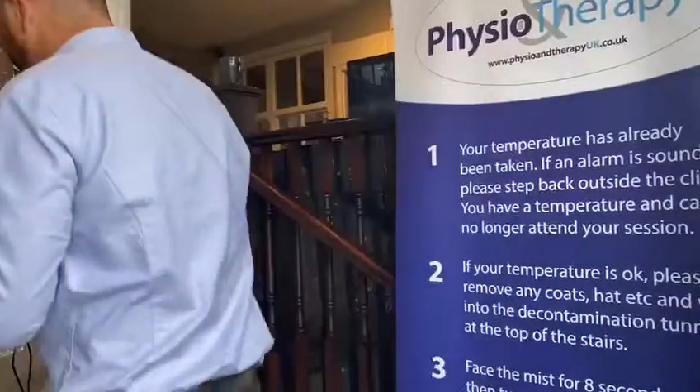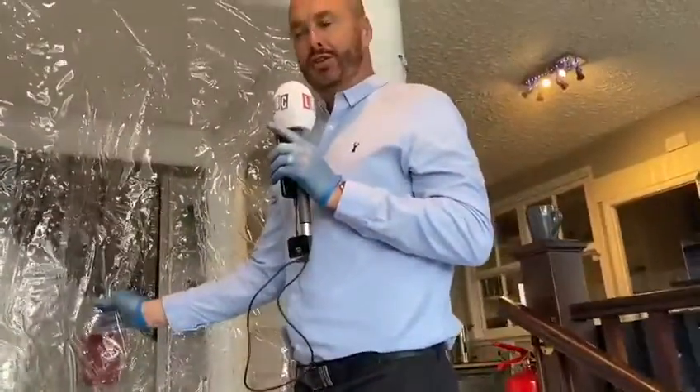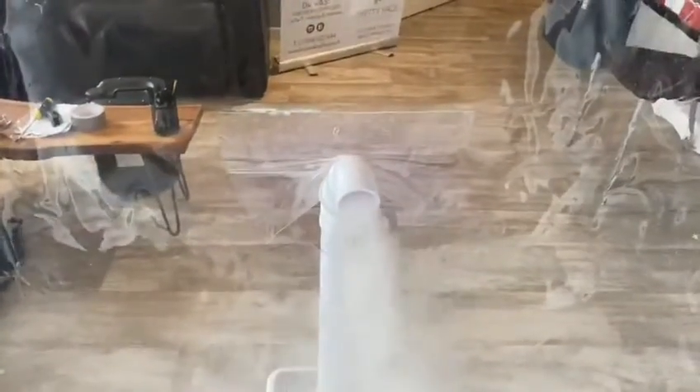Then we walk up the steps and come into our decontamination chamber. You come in and face the mist for eight seconds, which is a completely harmless mist that interacts with humans very well.